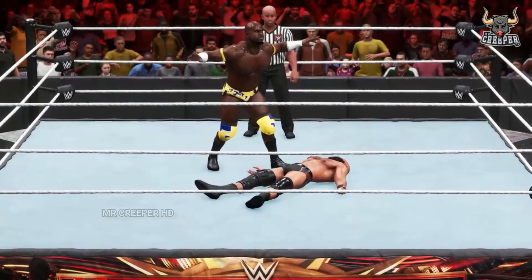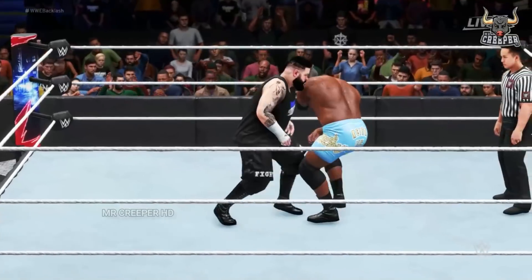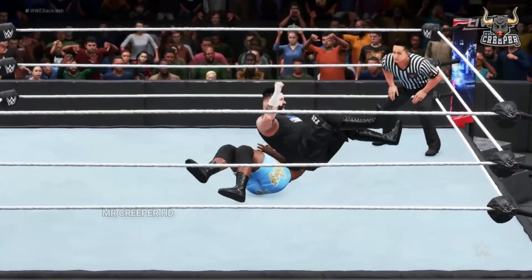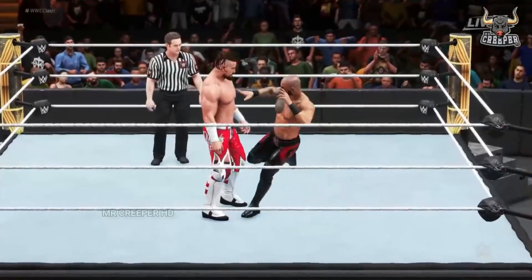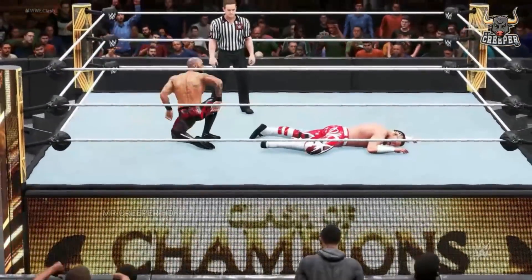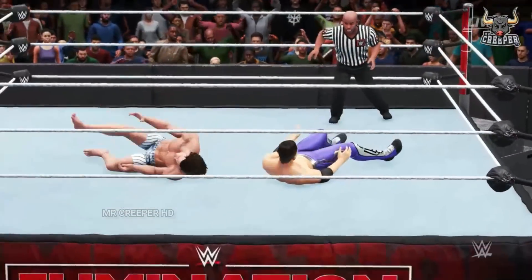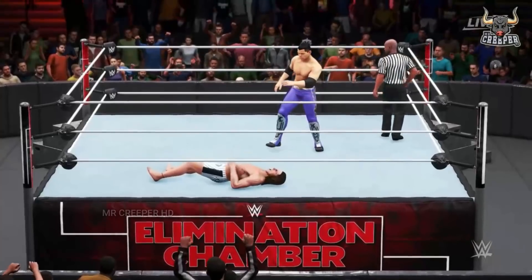Picture perfect moonsault. Is this what he needs for the win? Apollo Crews — what a right. That's some attitude behind it. Down to one knee, off of the other. What an answer. Drop kick hits the mark.